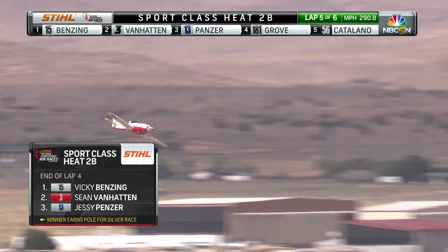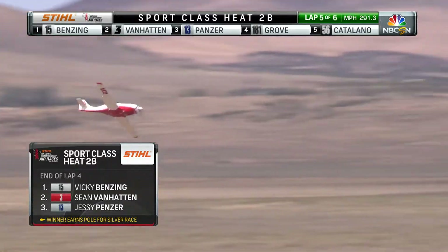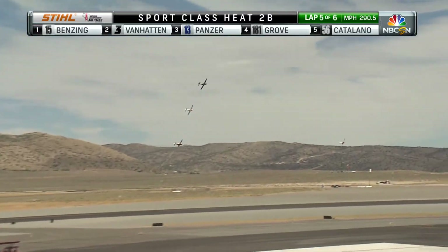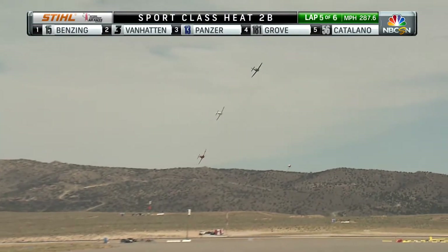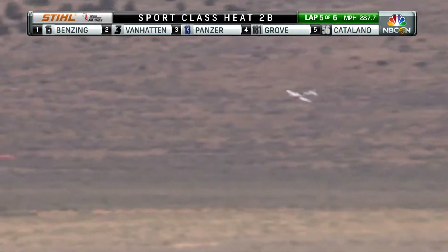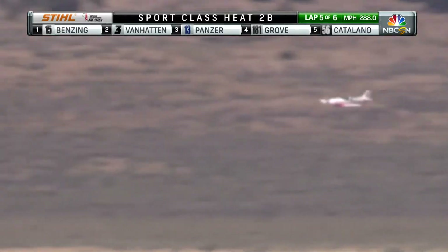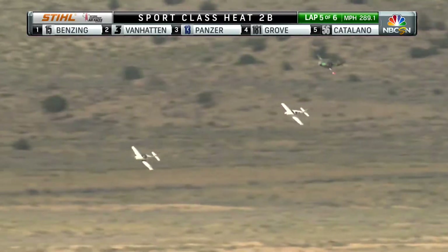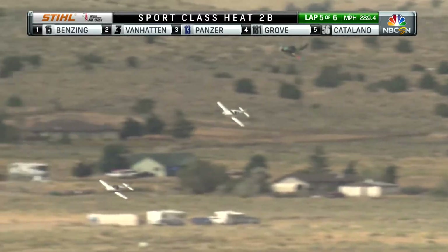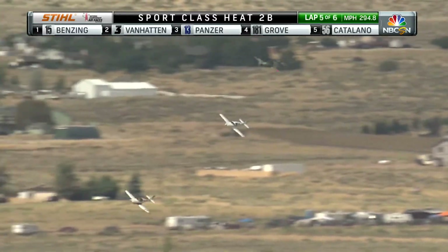It looks very familiar, except Vicki Benzing has now taken over the lead. Vicki made a heck of a move on the backside. Vicki Benzing is a very popular air show pilot — she flies everything from helicopters to jets, including the family Stearman. She and her husband Jeff own several airplanes, including the Stearman as well as an Extra 300 that Vicki flies shows in. Very talented and very competitive pilot, as you can see here.